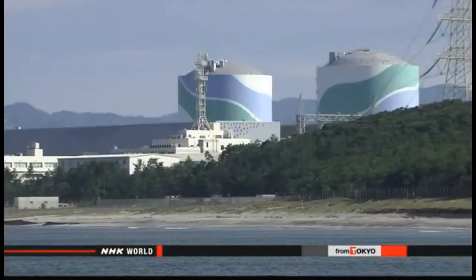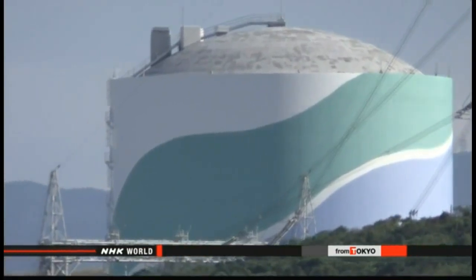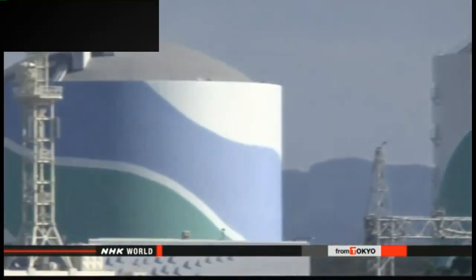The regulator has asked the company to complete construction by May 2020, but utility officials have not announced when the project will be finished.